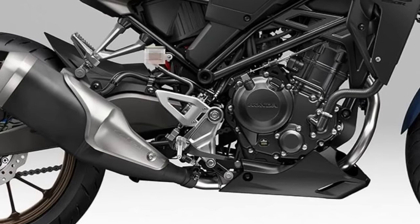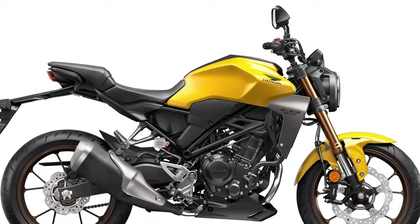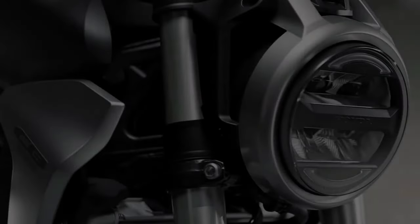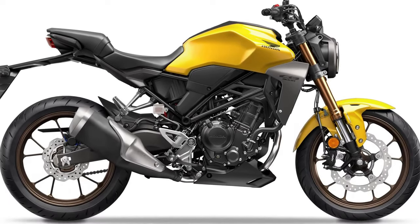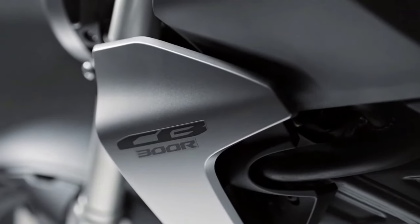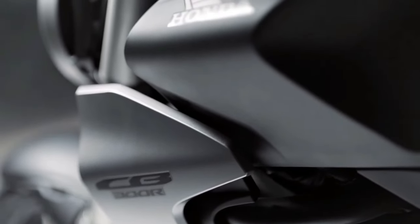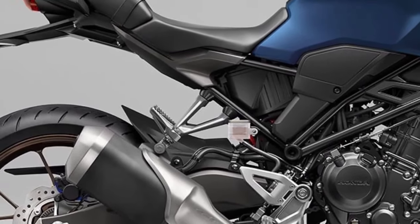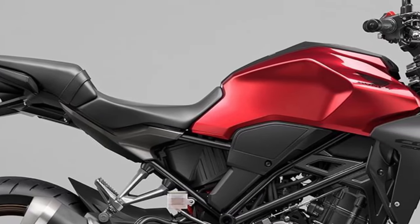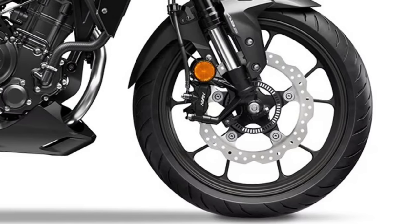The 2025 Honda CB300R represents a refined evolution of Honda's popular lightweight naked bike series. Known for its blend of sporty performance and urban-friendly design, this model continues to cater to riders looking for a versatile and approachable motorcycle that excels in both commuting and weekend rides.